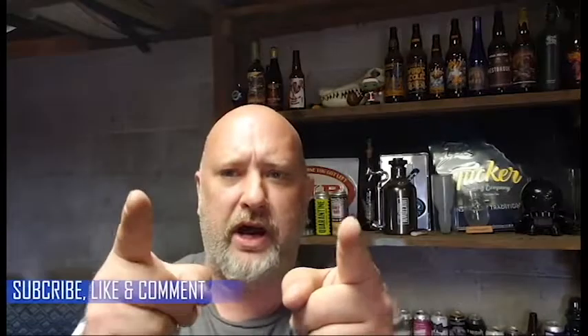Hey everybody, it's Jason and this is my wonderful Adventures in Beer. How's everybody doing today? Welcome back for joining me again — if it's your first time, welcome aboard. Either way, don't forget to subscribe, like, and leave a comment. I love feedback, positive or negative. Just talk to me — tell me what you're drinking.